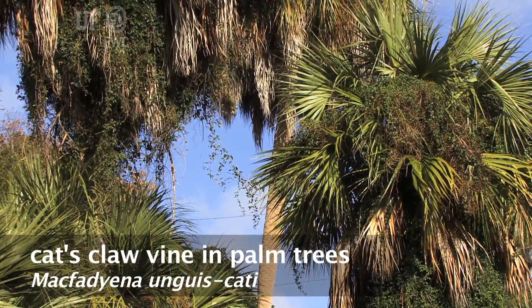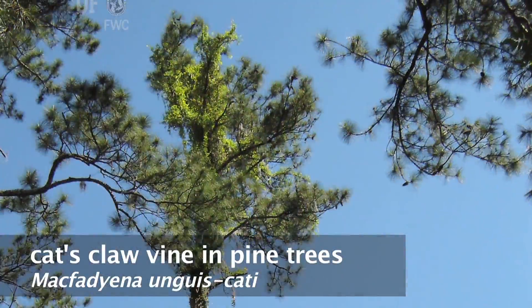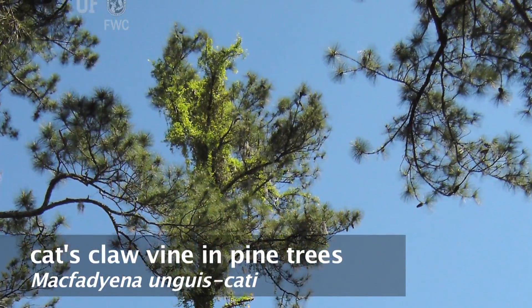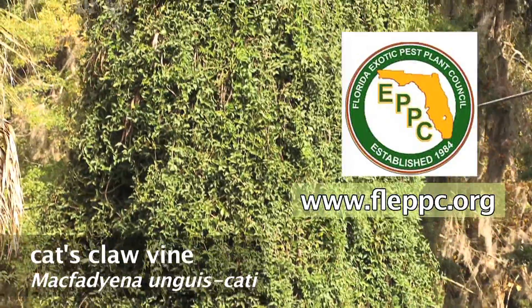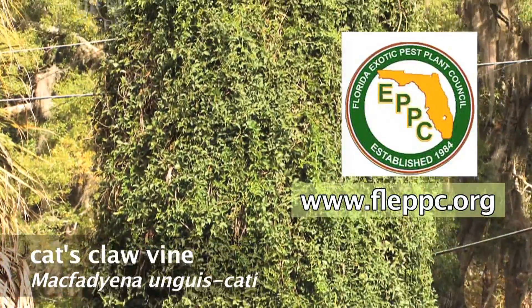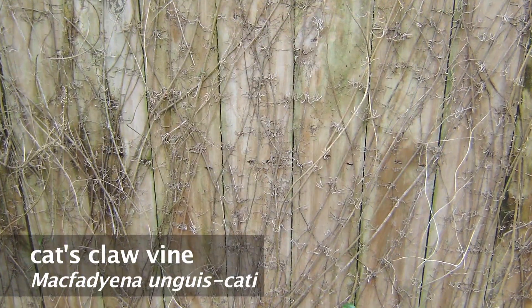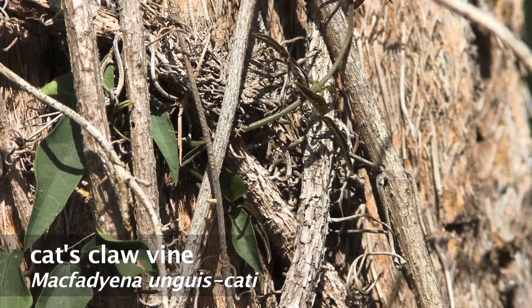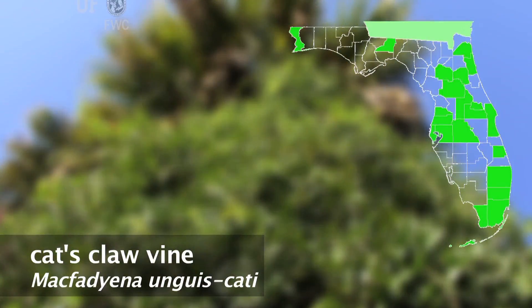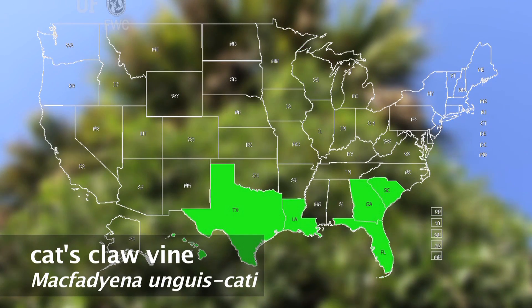Cat Claw Vine is very difficult to control and can be a serious problem once established in a natural area. It is considered a Category 1 exotic invasive species by Florida's Exotic Pest Plant Council. Cat Claw Vine can be killed by herbicides, but not without killing the underlying structure. It is found in over a dozen counties in Florida, and also in Texas, Louisiana, Georgia, and South Carolina.